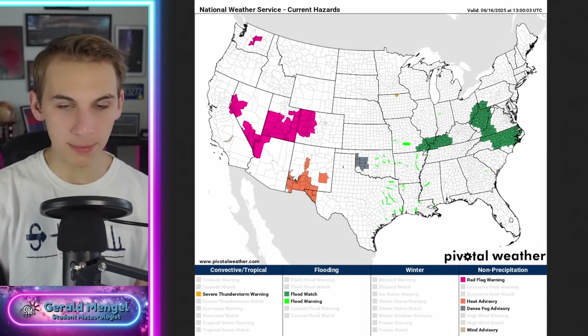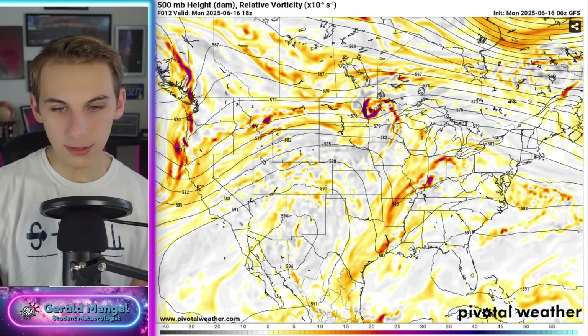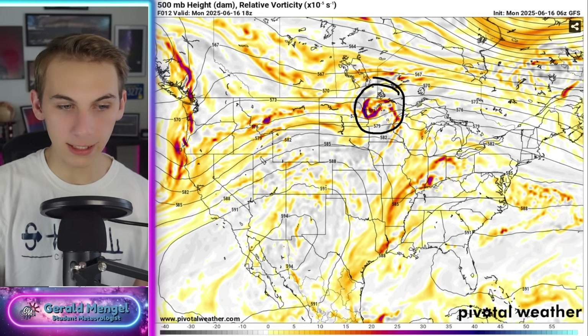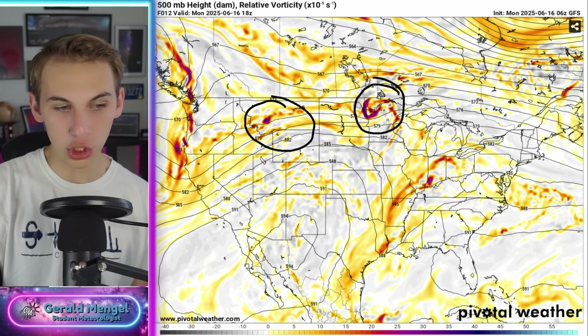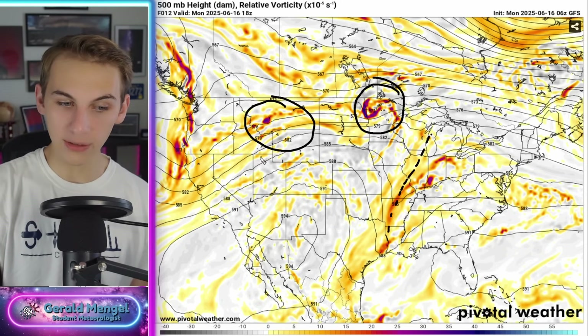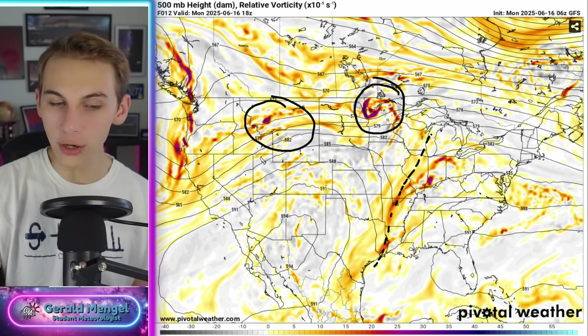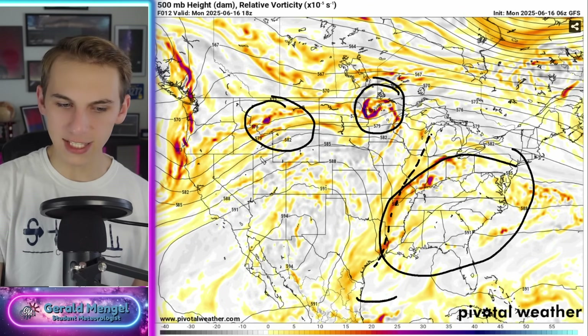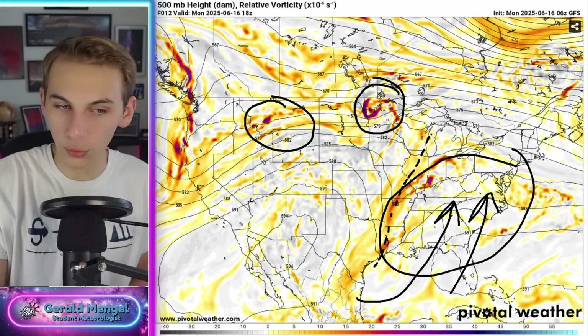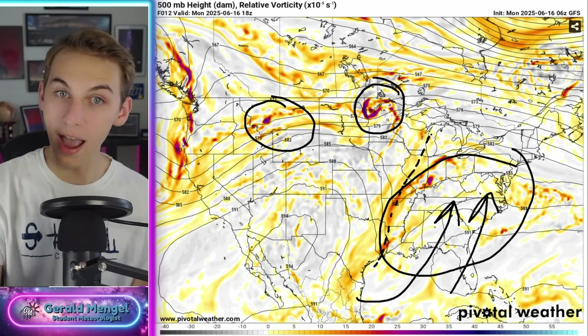Let's switch over and take a look at an upper-level map today. The upper levels are very important for that forecast. This is what it's supposed to look like around this afternoon. Here's one area up into the northern plains — that's what's causing those morning storms I showed you on radar. Another area — a shortwave back here into Montana and into Wyoming. We've also got a noticeable trough into the east that's producing areas of lift right over the southeast and helping bring flow out of the gulf.